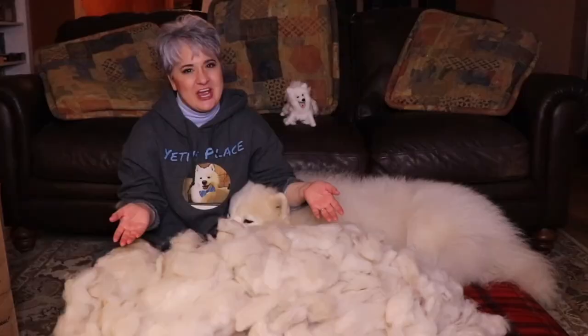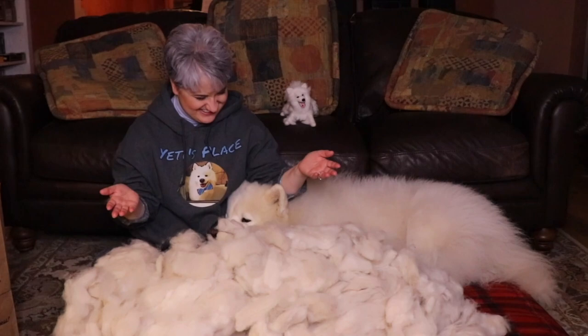Border Collies are moderate shedders, but this will vary a lot between individual Border Collies. There are breeds that shed a lot more, like the Alaskan Husky, the German Shepherd, and the Samoyed. For example, this is my friend Heidi with her dog Yeti after a grooming session — this is pretty epic! Yeah, so it's all about perspective, right? If you want to check out Heidi's channel, it's linked in the description below.